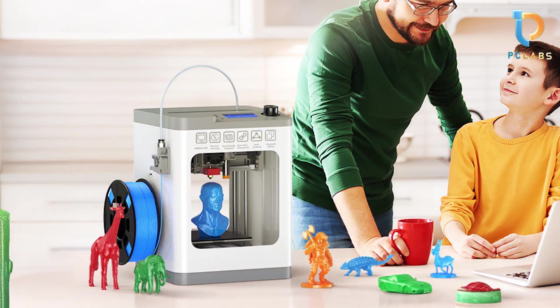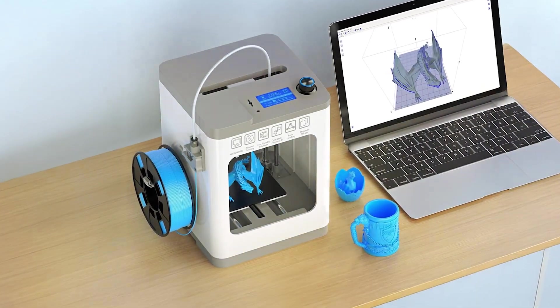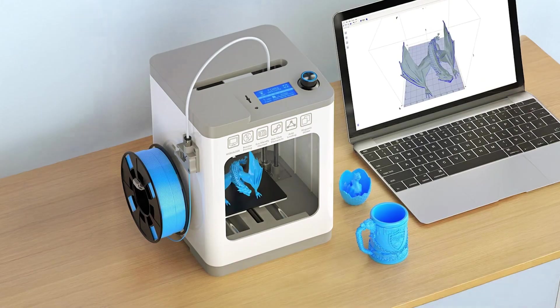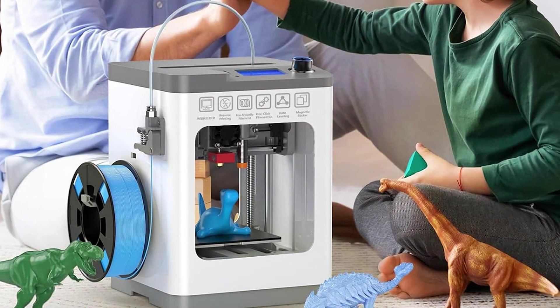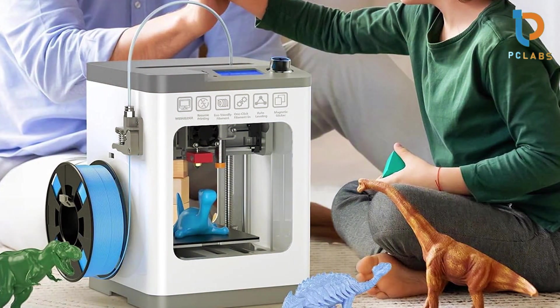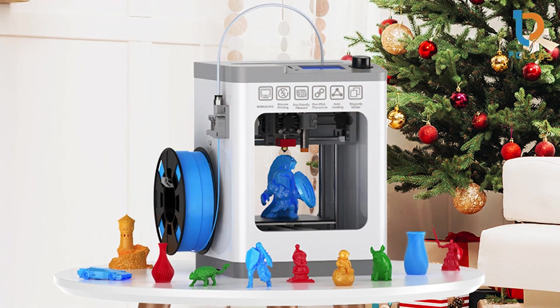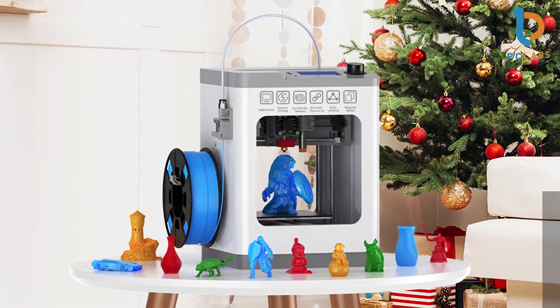And that concludes our list of the top 7 best 3D printers for high-quality prints. Each of these printers offers unique features and benefits, ensuring you find the right one to meet your 3D printing needs. Investing in a high-quality 3D printer can unlock new creative possibilities and enhance your projects significantly. If you found this video helpful, be sure to like, subscribe, and hit the notification bell for more informative reviews and recommendations. Happy printing!